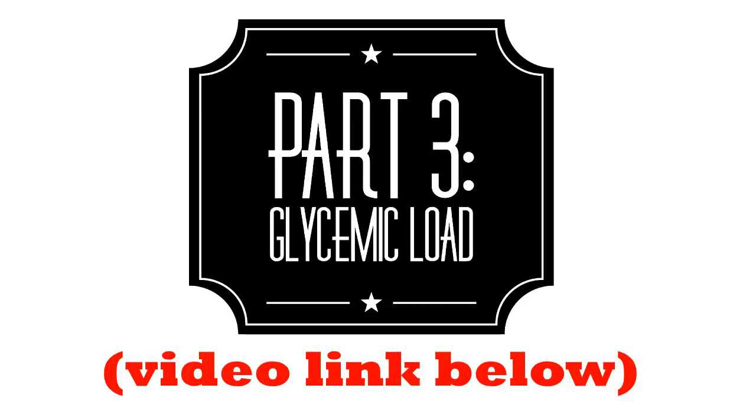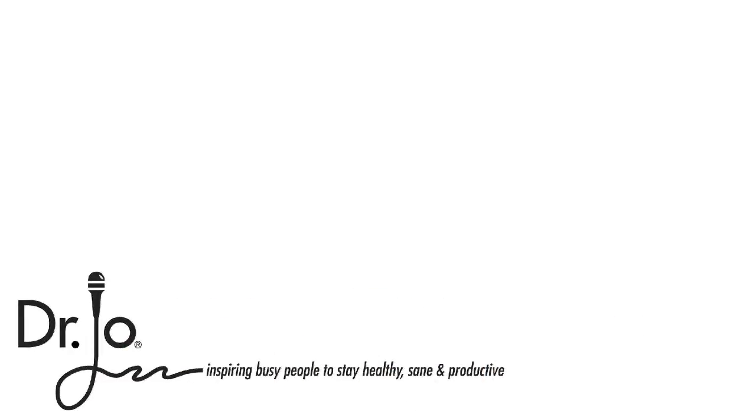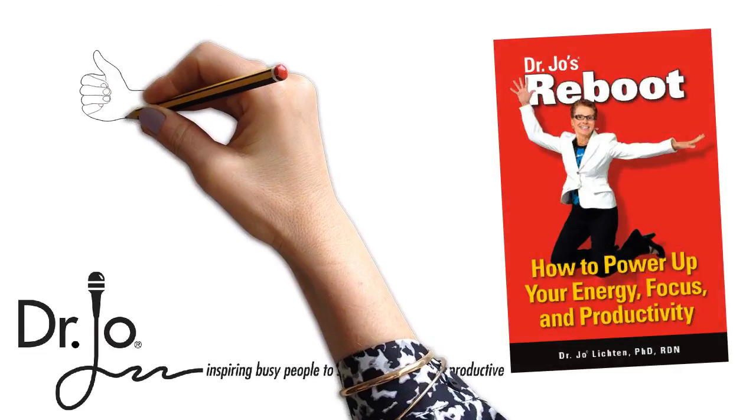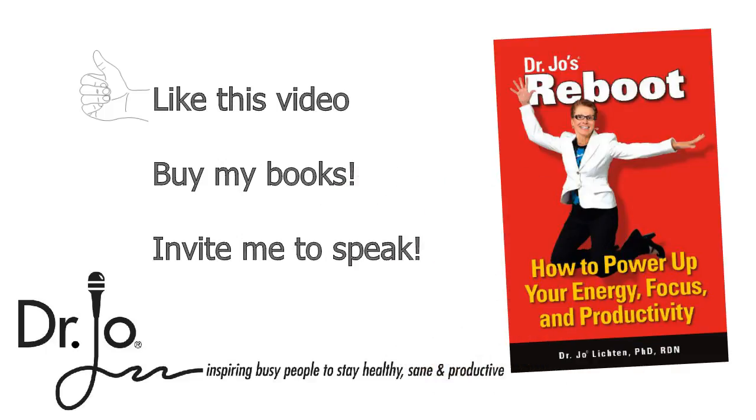So there you go — 17 tips to help you lower the glycemic index of the foods you eat. As you saw, low GI foods aren't necessarily healthier, and high glycemic index foods aren't off limits either. Until the third series, this is Dr. Jo, professional speaker and author of Reboot. Be sure to like this video, subscribe to my channel, and pick up a copy of my book, Reboot.